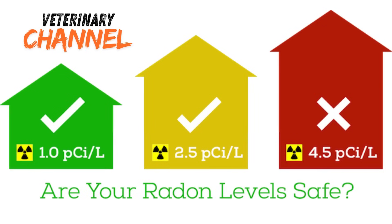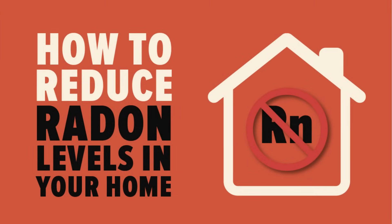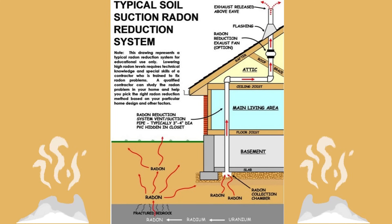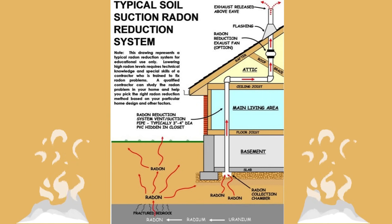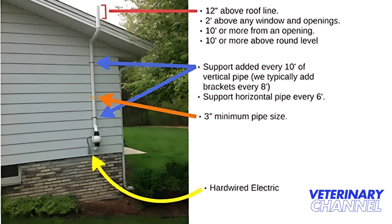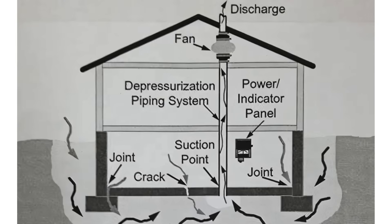So let's say the test comes back and the radon levels are high - what happens then? First, don't panic. The next step is to mitigate the risk. There are really effective methods for reducing radon levels in homes. The most effective is a radon mitigation system - basically a system designed to either prevent radon from entering your home or to vent it out safely. One common type is a vent pipe system, which uses a fan to draw radon gas from beneath your house and release it outdoors. These systems are usually installed by certified radon mitigation contractors and can make a huge difference in radon concentration. The cost varies depending on the size and structure of your home, but it's really an investment in the health of everyone who lives there.